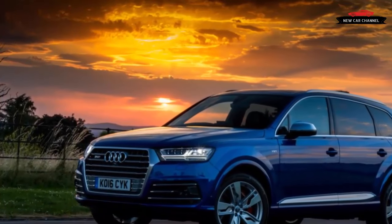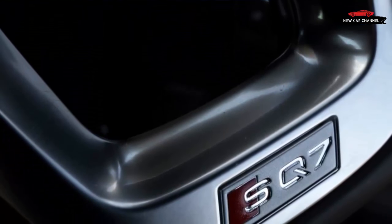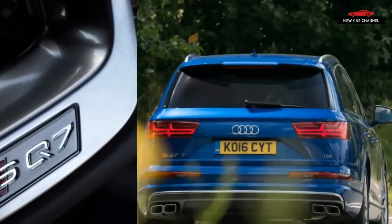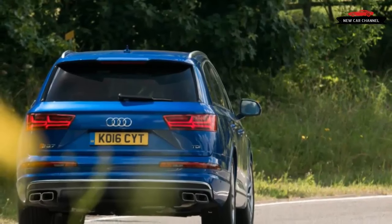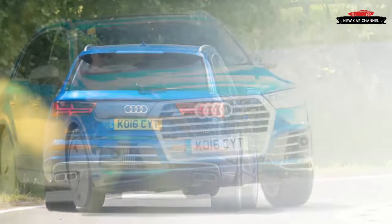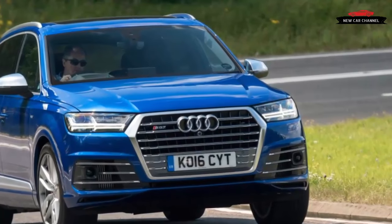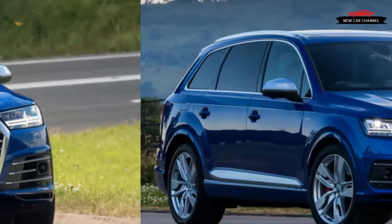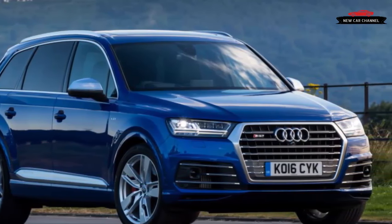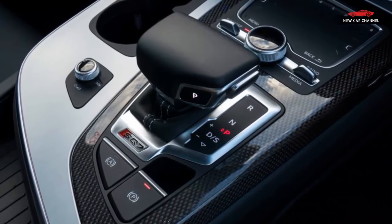Yes, the W12-powered Bentayga is faster overall, but the Audi gives away little if anything in real-world pace. Building on the standard Q7, height-adjustable air suspension and switchable dampers are standard. European buyers can also add a sport differential that vectors work across the rear axle, a rear-wheel steering system, and — borrowed directly from the Bentayga — an electromechanical anti-roll system using 48-volt electric motors to effectively tighten the front and rear anti-roll bars and counteract cornering forces.